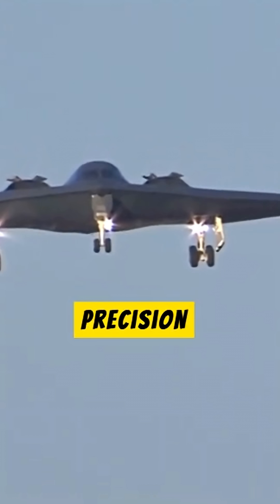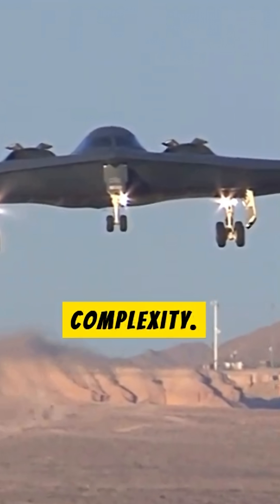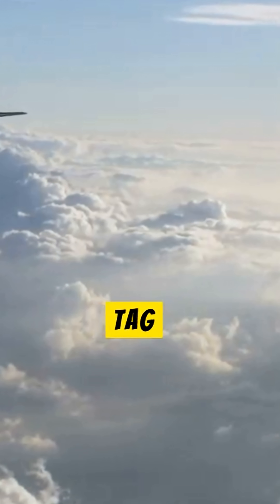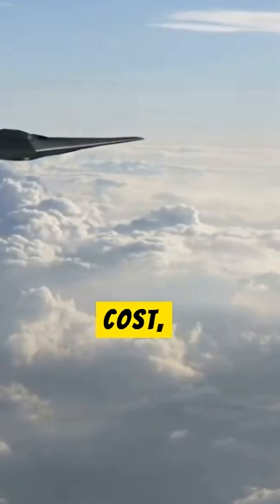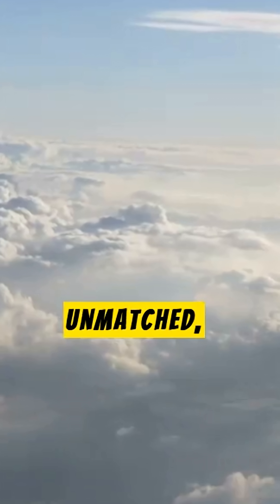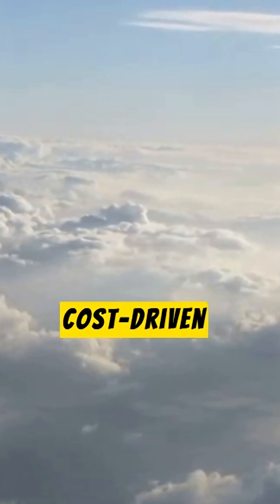The process demanded precision machining within plus or minus 0.001 inches, highlighting its engineering complexity. Despite its $2.1 billion price tag and a $150,000 hourly operating cost, the B-2's stealth and 40,000-plus pound payload capability remain unmatched, though its small fleet of 19 operational aircraft reflects cost-driven limitations.